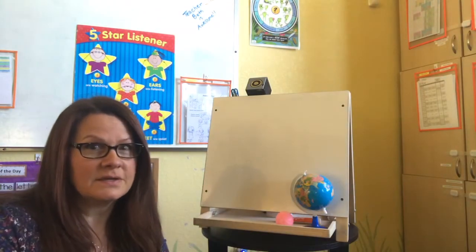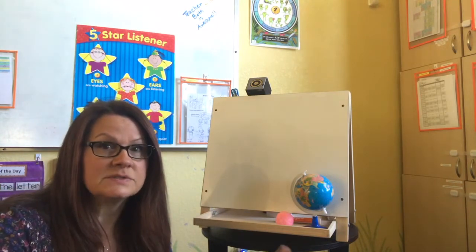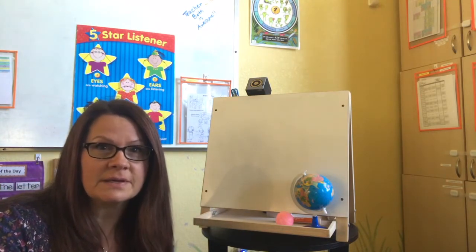Hello Suns, it's time for another circle time so we can talk about the shape of the week. The shape of the week.